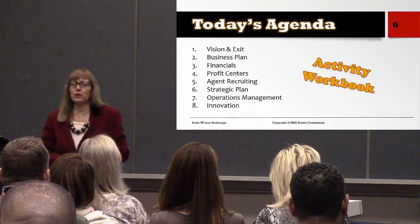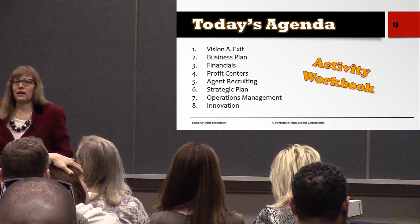Everybody should have a workbook. Please raise your hand if you don't have a workbook.